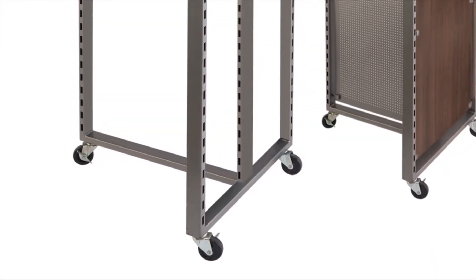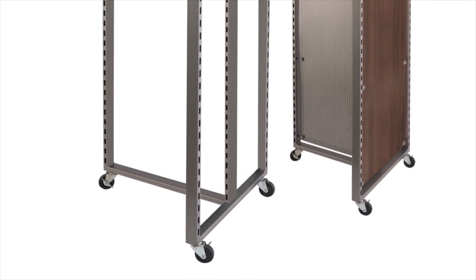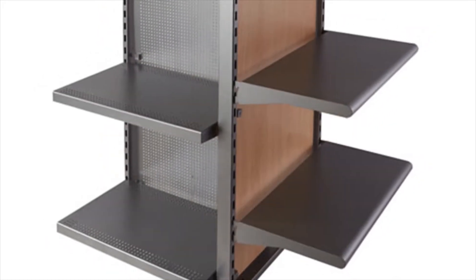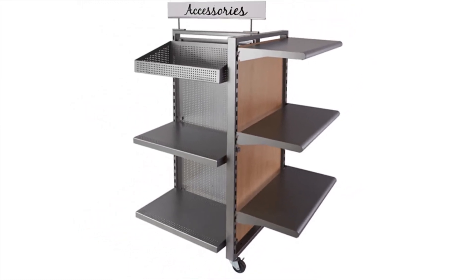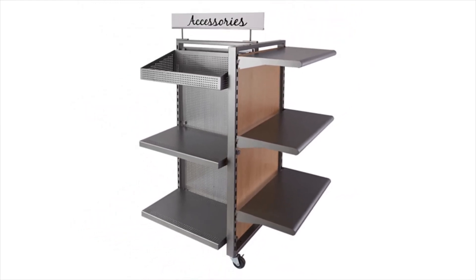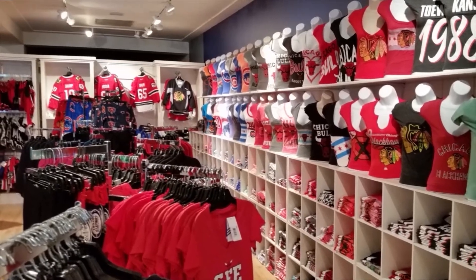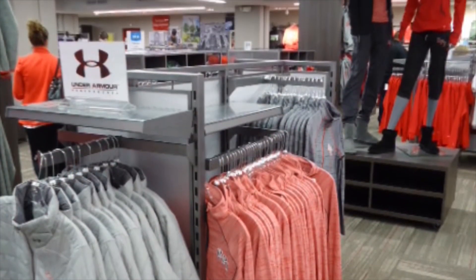Beginning with a standard fixture, whether it's an apparel rack or an in-seam T-display frame, we apply an alternative finish, add an insert panel, special hardware, and accessories. This allows S-Cube to deliver a branded look without a long lead time for design development or engineering and transit for offshore production. And there's no investment in special tooling. It's that simple.